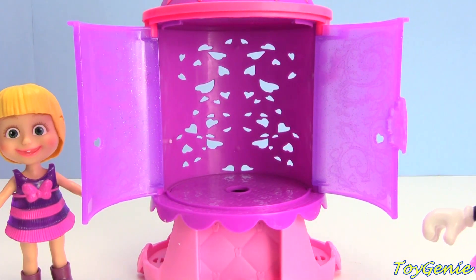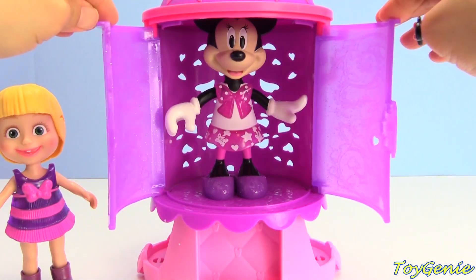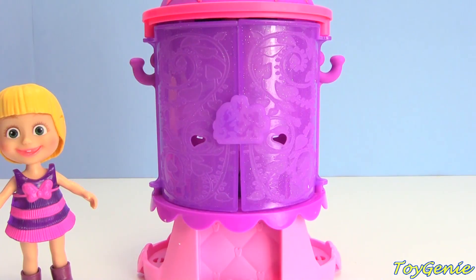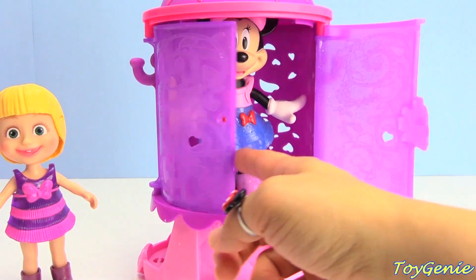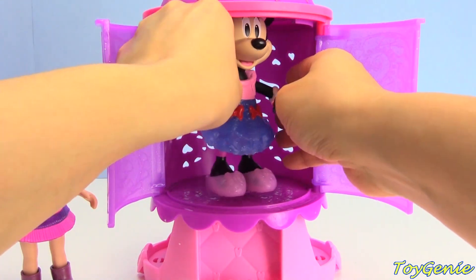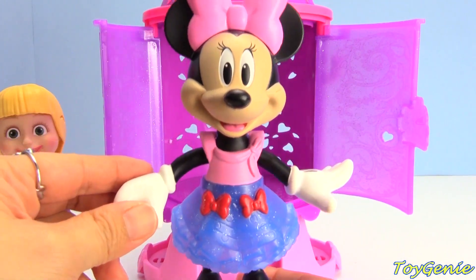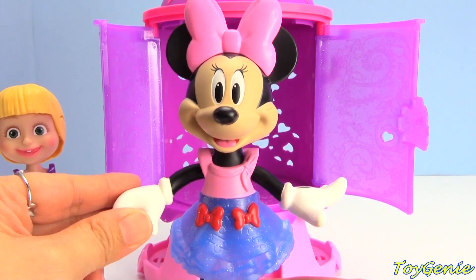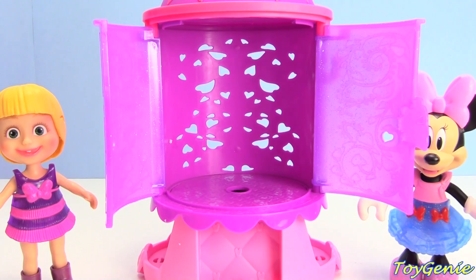This time Minnie Mouse wants to find something that she can match with Masha. Let's see if this magical chamber can do it - press the bow. Wow, she is really matching this time! She has on pink glittery shoes with a glittery blue, pink, and red top, and a pink bow.